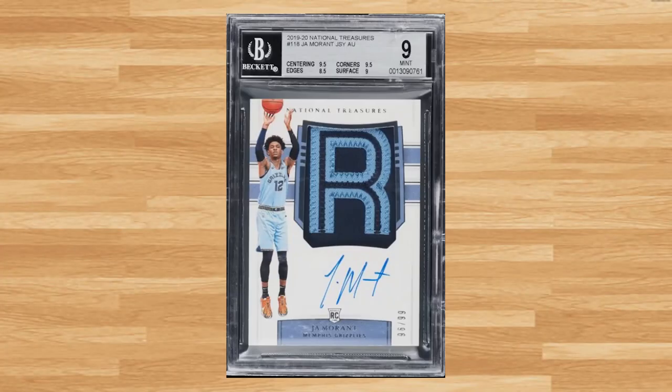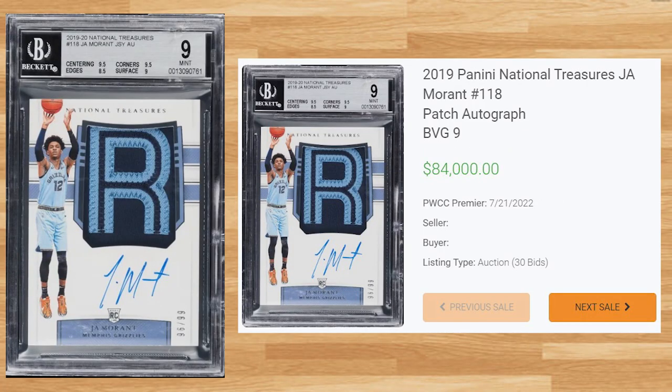Up next at number 19 is this 2019 Panini National Treasures Ja Morant RPA, card number 118. This BGS 9 received 30 bids on July 21st and sold for $84,000. The record for a BGS 9 took place back in March of this year and sold for $120,000. Serial numbered out of 99, the all-time record sell of this RPA is still held by a BGS 9.5 that sold for $312,000 back in April of 2022.